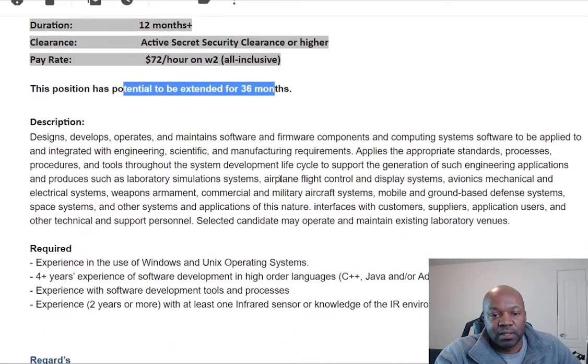So let's skim through the description. It says: design, develop, operate, maintain software and firmware components in computing system software to be applied to and integrated with engineering, scientific, and manufacturing requirements. This is going to apply to the appropriate standards, processes, procedures, and tools throughout the system development lifecycle.